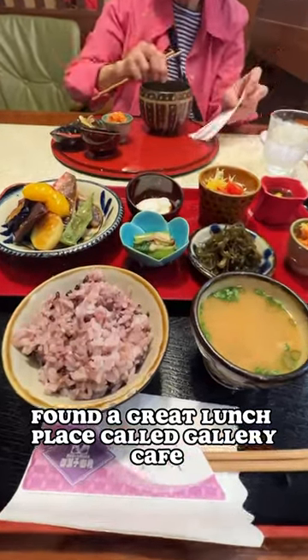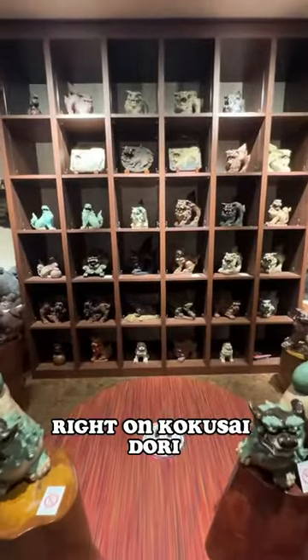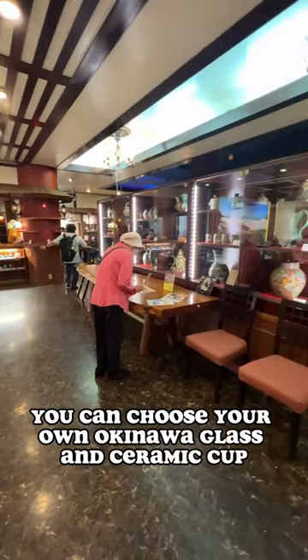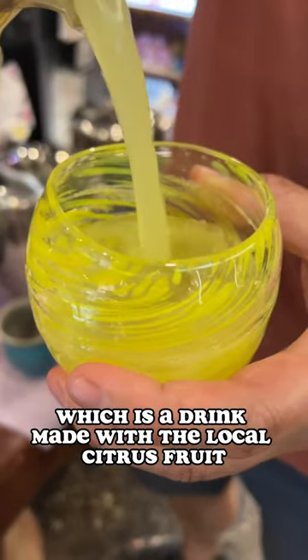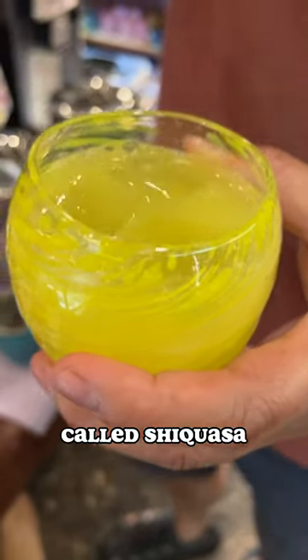Found a great lunch place called Gallery Cafe Yukura in Okinawa, right on Kokusai Dori. You can choose your own Okinawan glass and ceramic cups at the drink bar. They always have shikwasa, which is a drink made with a local citrus fruit called shikwasa.